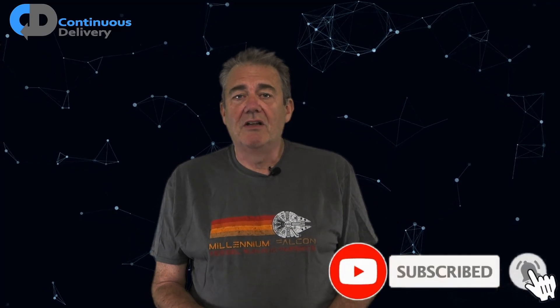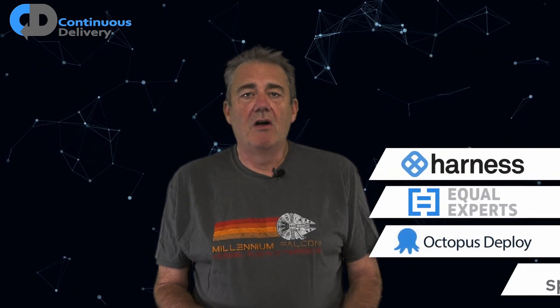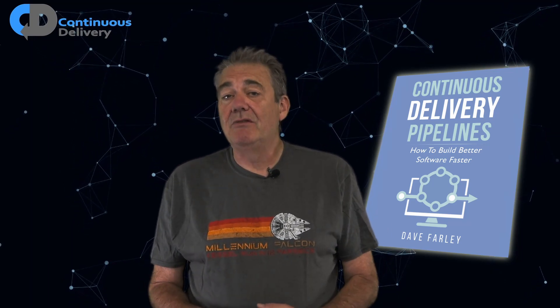Hi, I'm Dave Farley of Continuous Delivery. Welcome to my channel. If you haven't been here before, please do hit subscribe. And if you enjoy the content today, hit like as well. I'd like to begin by thanking our sponsors: Harness, Equal Experts, Octopus and SpecFlow. They're all helping us to develop our channel, so please do check out their links in the description below. My book on continuous delivery pipelines is out now on paperback on Amazon, so check that out too.